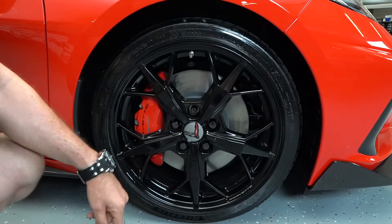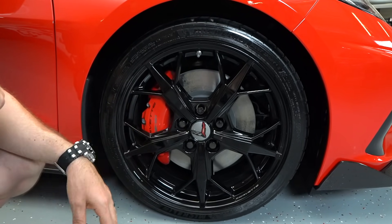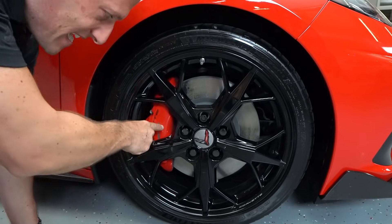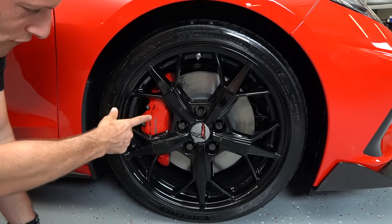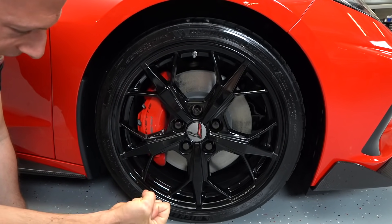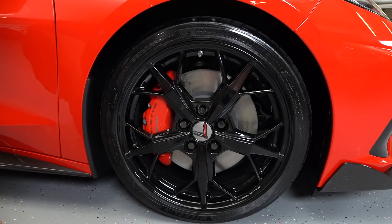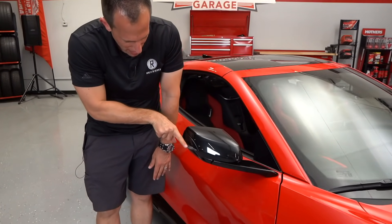Loving these wheels — gloss black, wrapped in Michelin Pilot Sport 4S tires as part of the Z51 performance package. Underneath these fenders is that magnetic ride suspension fine-tuned for the racetrack. Nice overall multi-spoke design. On the caliper you'll see the Z51 badge and Corvette script. The six-piston caliper clamps down on that rotor for maximum stopping capability. This is a 19-inch wheel, 245 width, 35-series sidewall, fully ventilated rotor.